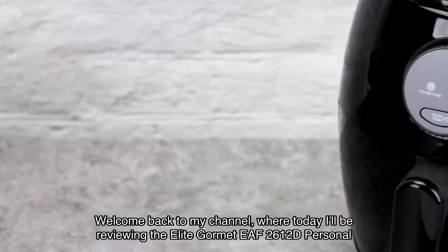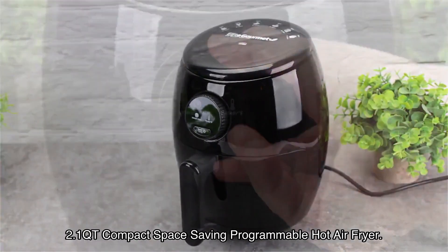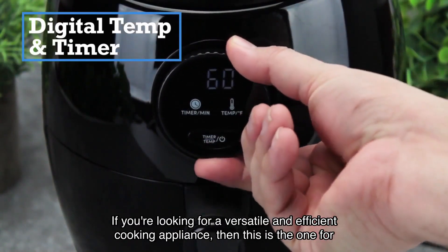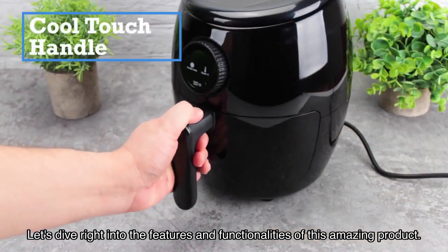Welcome back to my channel, where today I'll be reviewing the Elite Gourmet EAF2612D Personal 2.1QT Compact Space Saving Programmable Hot Air Fryer. If you're looking for a versatile and efficient cooking appliance, then this is the one for you. Let's dive right into the features and functionalities of this amazing product.